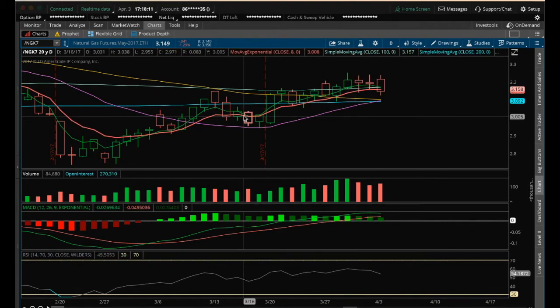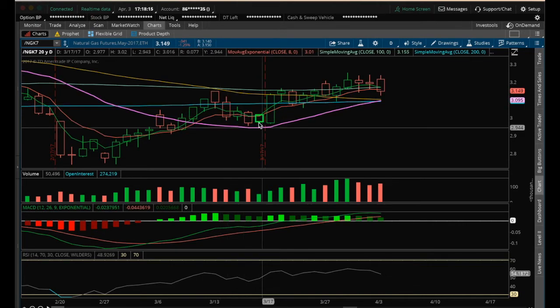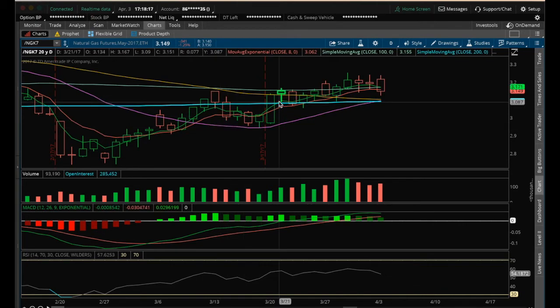We got one slightly on this pullback to the 20 MA last time, but bounced and regained it and continued higher for the Nat Gas bulls.